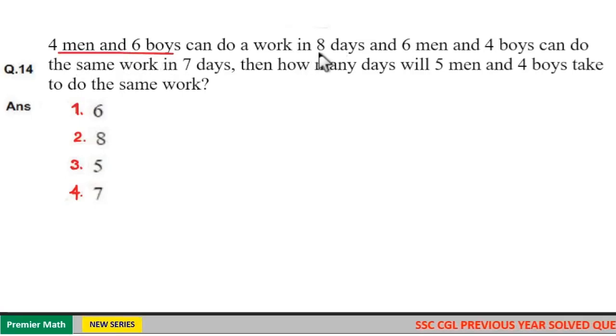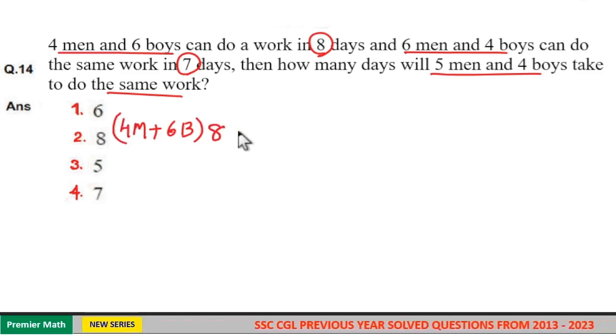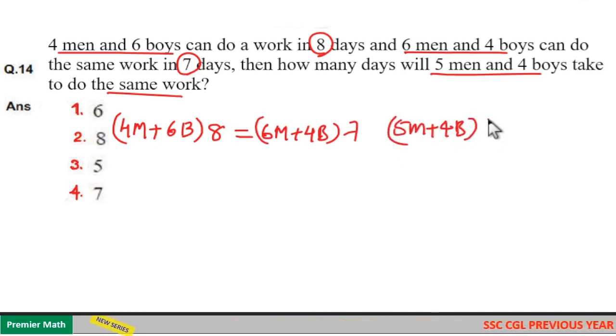Four men and six boys can do a work in eight days, and six men and four boys can do the same work in seven days. In how many days will five men and four boys take to do the same work?